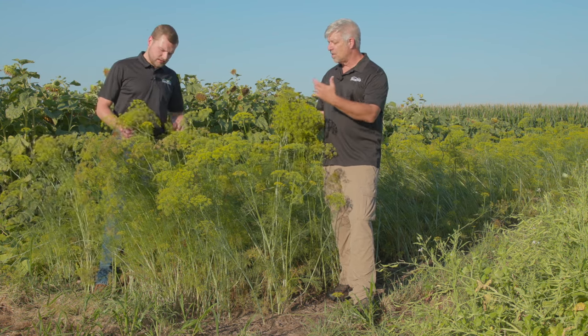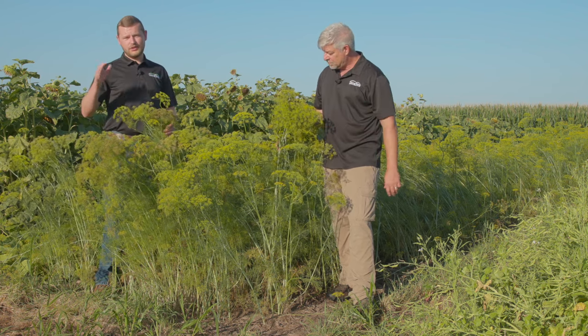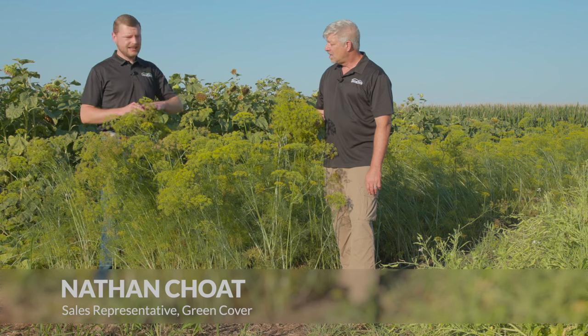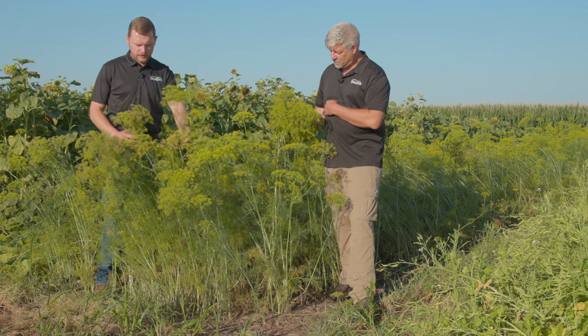What are some of your observations on this plot of dill? It's grown really well. The dill has grown really well all through our Nebraska heat here. We're up to like kind of mid-chest high. It is sort of starting to fall over — we had some storms roll through — but otherwise it's grown really well.